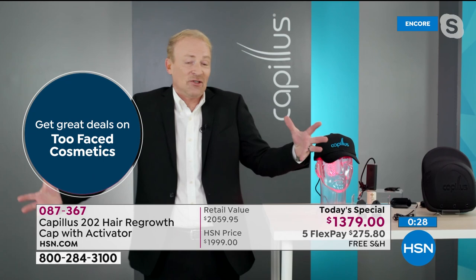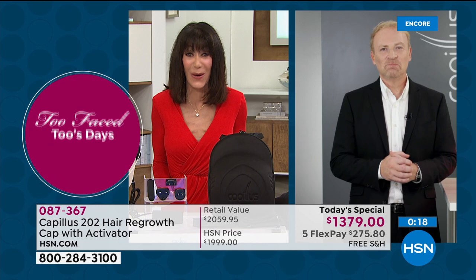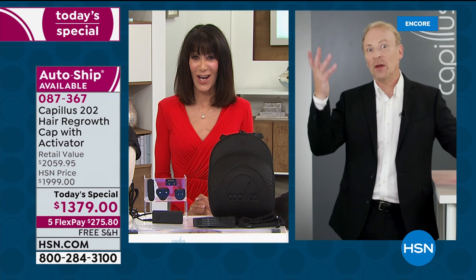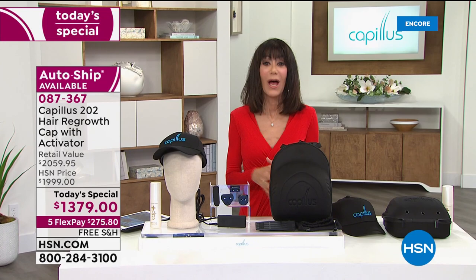Bobby thanks Barry, noting she had the pleasure of doing the very first show with him at HSN. Barry will return at 11 a.m. with Valerie. Given the limited quantity of just over 1,500 units for the day, they likely won't make it to the end. The order number is 087-367 for those currently ordering. HSN also has an online-only secret sale — type the phrase 'spoil yourself' into the search bar on HSN.com for 30% off top clearance picks, for a limited time.